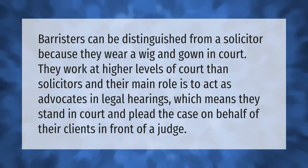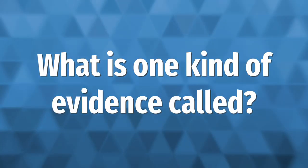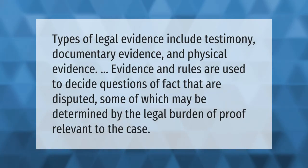Barristers stand in court and plead the case on behalf of their clients in front of a judge. Types of legal evidence include testimony, documentary evidence, and physical evidence. Evidence and rules are used to decide questions of fact that are disputed, some of which may be determined by the legal burden of proof relevant to the case.